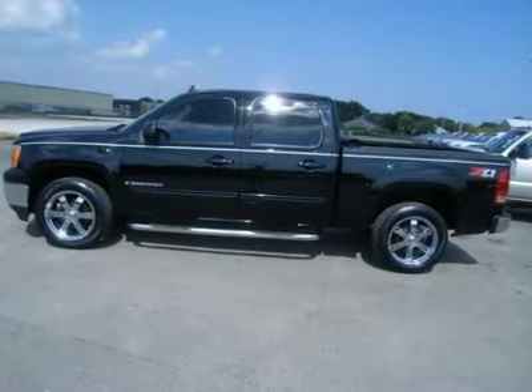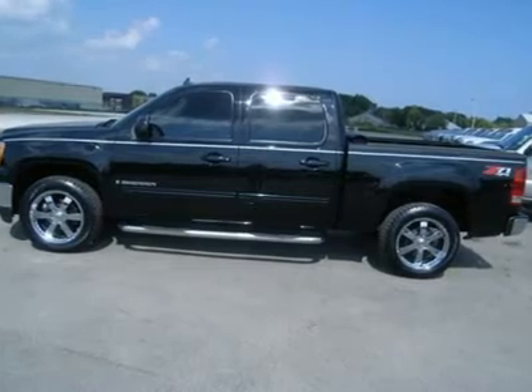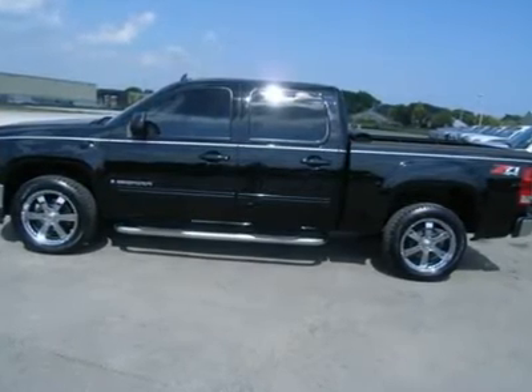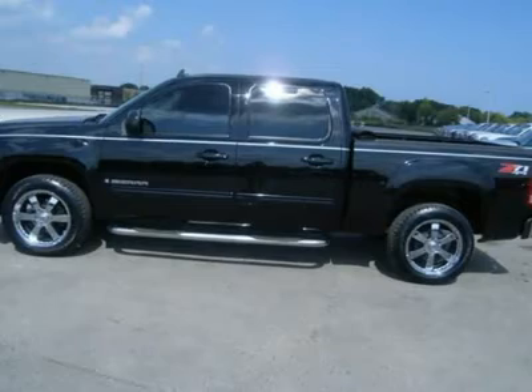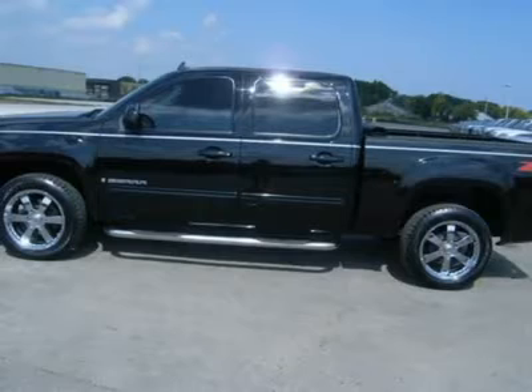5.3 liter V8 engine with active fuel management, E85 flex fuel vehicle, new body style, faux 4-door crew cab, short box, SLT package 4SA.